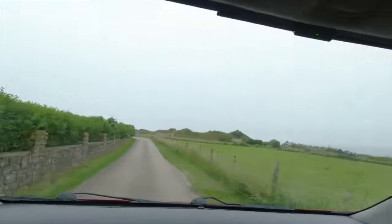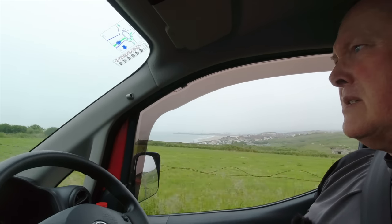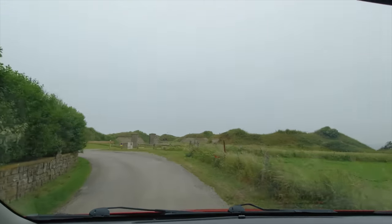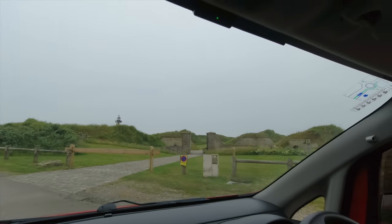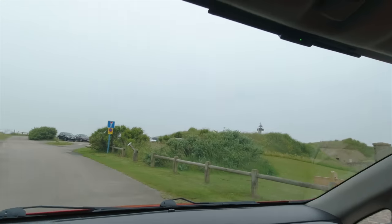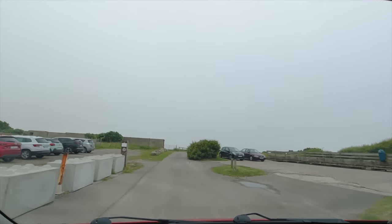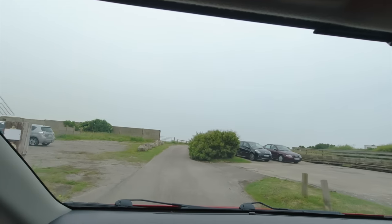There's a view over to the port here. Here's the old fort, but we're not going in. We're just using their car park. No camping cars — is that what it said? Yeah, no camping cars allowed.